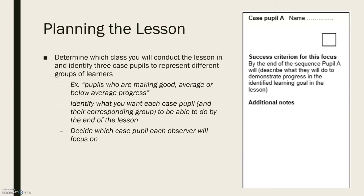Then you want to identify what you want each case pupil and their corresponding group to be able to do by the end of the lesson. There is a form they use where they outline who the case pupil is and those success criteria. Then you want to decide which case pupil each observer will focus on, to make sure you get information on all case pupils and don't miss anything because observers are focusing on the same student by mistake.